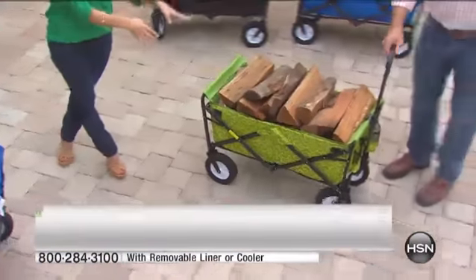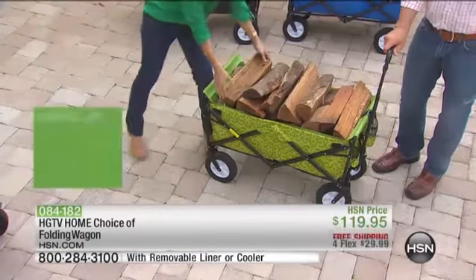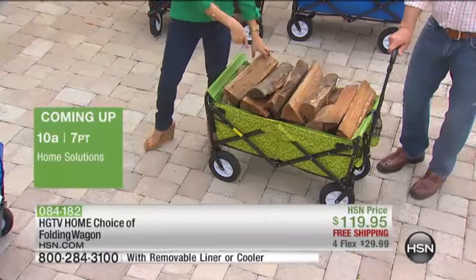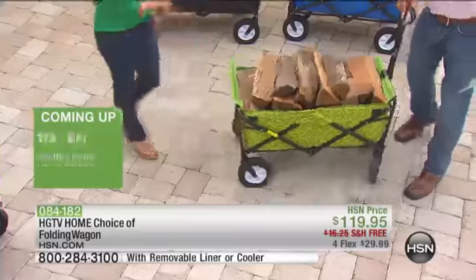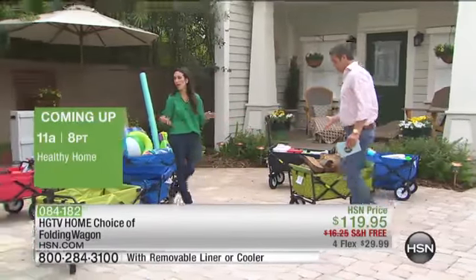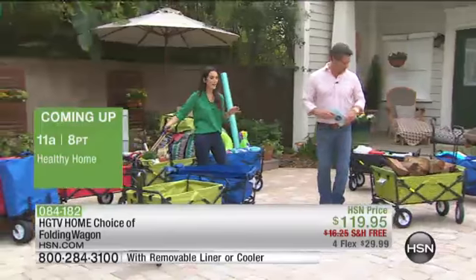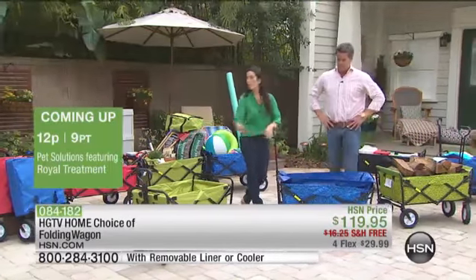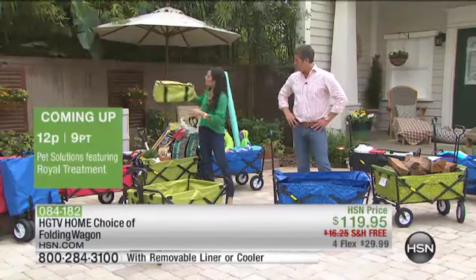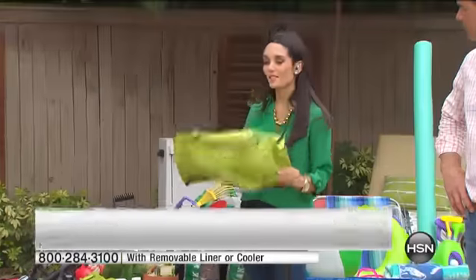You can load this up — and that's real firewood, everybody. This is real firewood. So you can throw everything in here. You could even leave the firewood in here all season and just grab from that. It's really, really durable — it's going to hold 150 pounds. So really, all you need to decide is if you want the liner or if you want the cooler. Either way, you're going to use this so, so much.